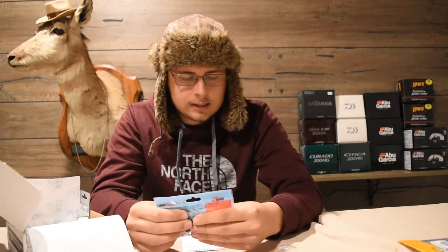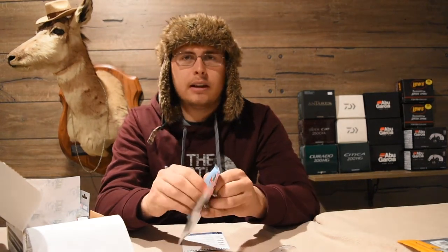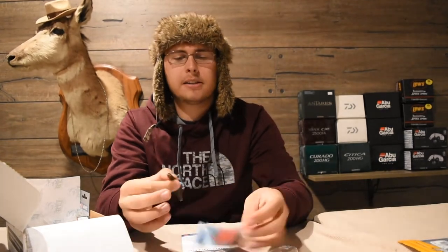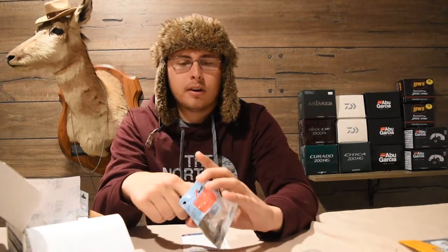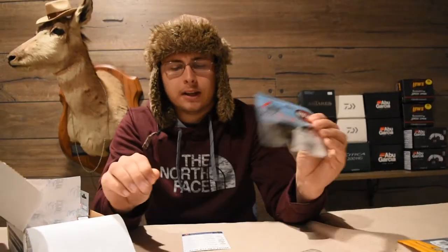Next we have the Z-Man Finesse TRD, which is basically a tiny Senko. It's made for Ned rigging, which at this time of year would be a good technique since it involves throwing small baits and doing super slow presentations up north. It's also made from Elaztec material, so you can stretch it super far and not have to worry about them getting destroyed. That retails for $3.99.